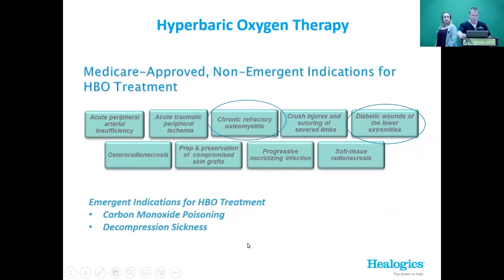The approved indications for hyperbaric oxygen therapy — these are the non-emergent ones where we'd have patients in regularly throughout the week. For wound care specifically, we see it shine with acute peripheral arterial insufficiency. Severe peripheral vascular disease with risk of limb loss is an indication but requires surgery in combination, making it tough locally. Traumatic peripheral ischemia — crush injuries — is also an indication, as are repaired severed limbs.